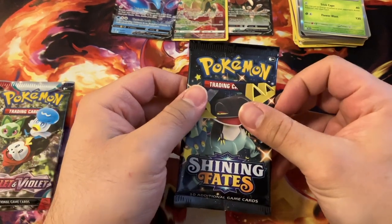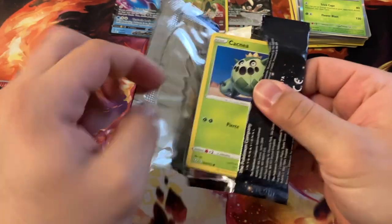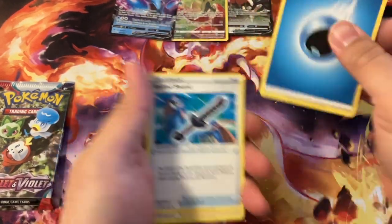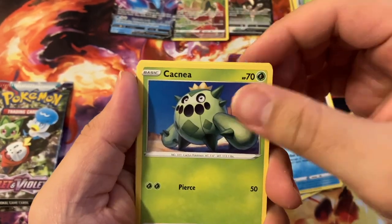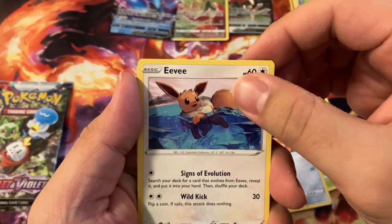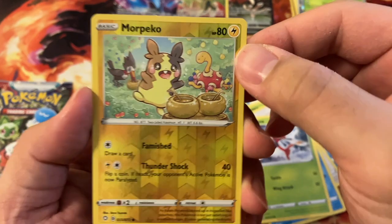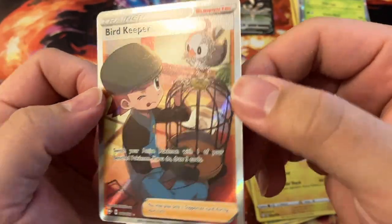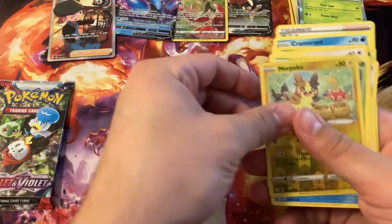Let's do the Shining Fates booster. I don't even know these sets — this is from before I started collecting. I think with this one you can do the little card trick. Water Energy, Rusted Sword, Ball Guy — what? Okay — Cramorant, Cacnea, Copperajah, Eevee — always a fan favorite — Weavile, Yanma, Reverse Holo Morpeko — oh, cute, I like this, it's like a Pikachu variant — and Bird Keeper Full Art, a Trainer Gallery card. I don't know what you call them, they're all different, but it's like a full art card. That's gonna be sleeved for sure. I love that. And I'll sleeve the Morpeko too — it's a cute card.